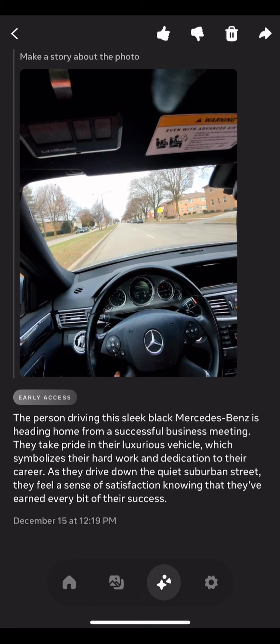The next image kind of made me smile. I'm driving down 76th Street and I tell Meta AI to take a photo. I say 'Make a story with this photo.' It says: 'The person driving this slick black Mercedes-Benz is headed home from a successful business meeting. They take pride in their luxurious vehicle, which symbolizes their hard work and dedication. As they drive down the suburban street, they feel a sense of satisfaction knowing they have earned every bit of their success.' Like, I'm just loving it.